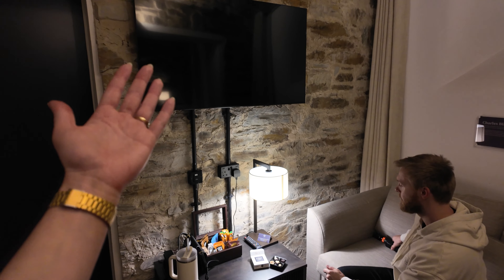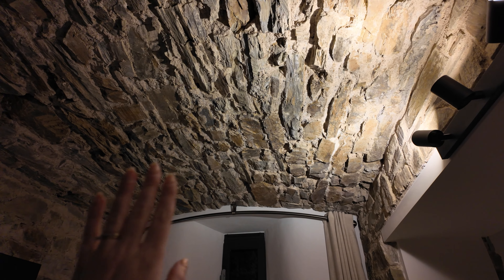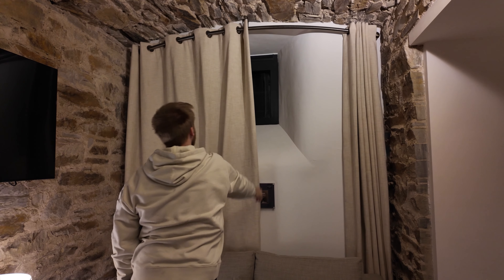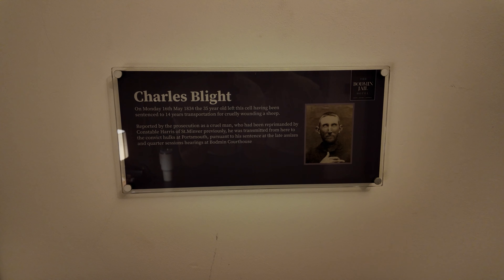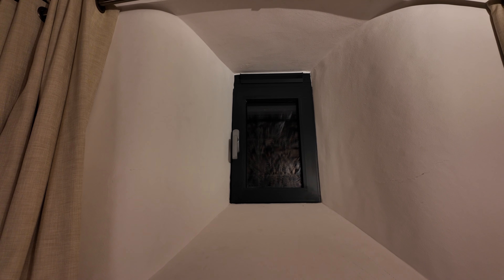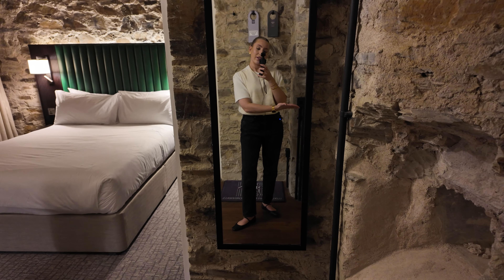Then of course you have a TV mounted beautifully on the stone wall, and the cove is slightly curved which just feels really cozy with double curtains, nice and thick. It tells you about the cell you are staying in that used to be a cell — we have Charles Blight. This was where he stayed in this particular cell. You can see how small the window is, with just a peek through some trees to the sky. There's also a full length mirror which is super handy just before you leave the door.